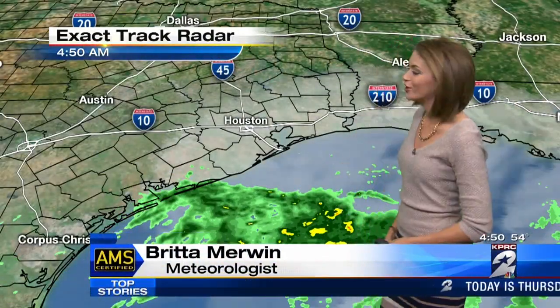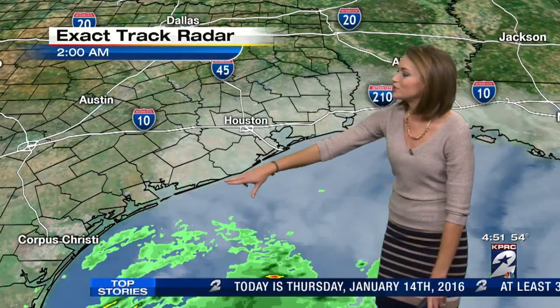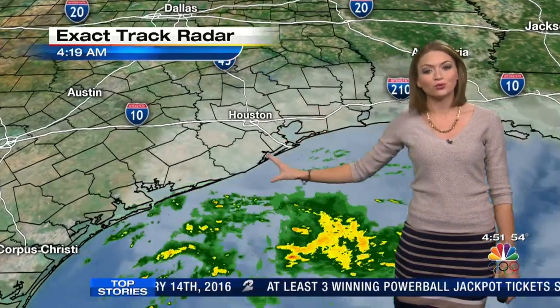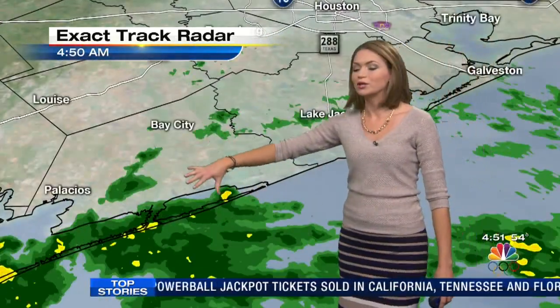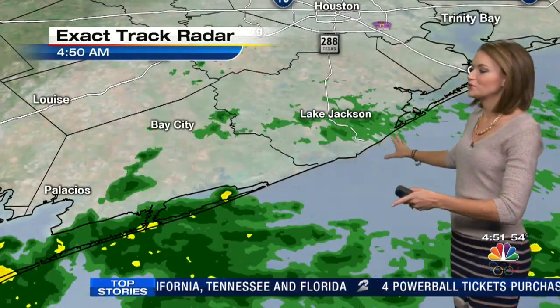Here's a look at ExactTrack radar. You can see those showers spreading in from the south and west — it's going to clip us right along the coast. Yes, we could see a few showers here in town, but the majority of them are really going to be along the shoreline. Currently we're seeing them spread closer to Bay City, working their way towards Lake Jackson. All these showers are fairly light, nothing that you need to worry about.